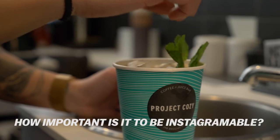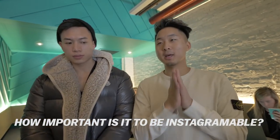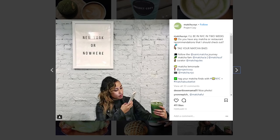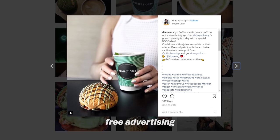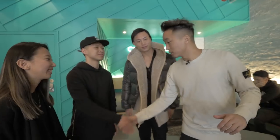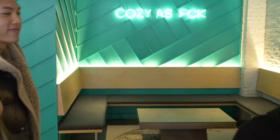Last question — how important nowadays is it to make your spot Instagrammable? It's definitely very important. We love when people post on Instagram — it's really good free press and marketing that we get from our customers. That was Project Cozy, a very new coffee shop out in Nolita. You guys have got to check it out. Right now we're about to head to Milk and Cream Cereal Bar for some really dope ice cream. Let's go.